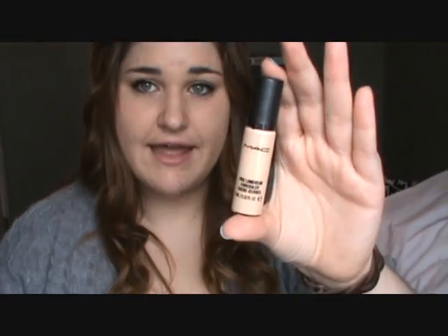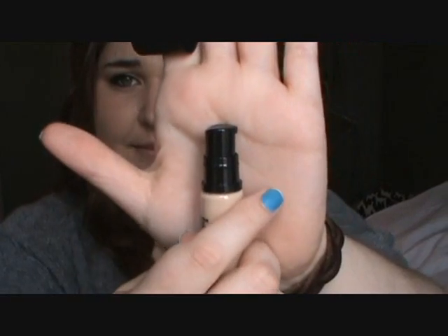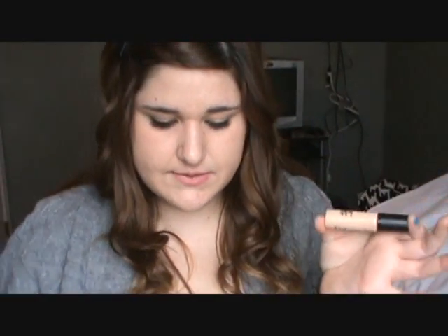This next one I have heard continuous raves about and never heard a bad thing about before. This is the Pro Longwear Concealer and it comes in a little vial with a little pump. It's actually not that much, so I'm hoping a little bit goes a long way, which I've heard it does. This one's also NW15. These were each, I think, $17, so not too bad.